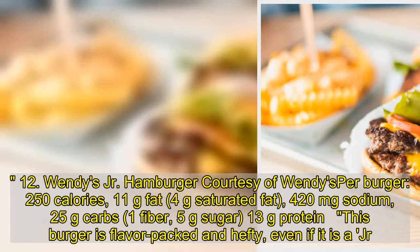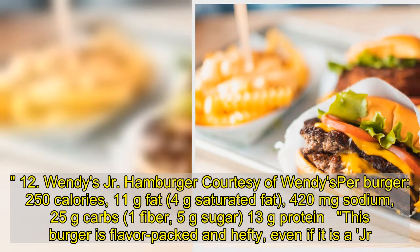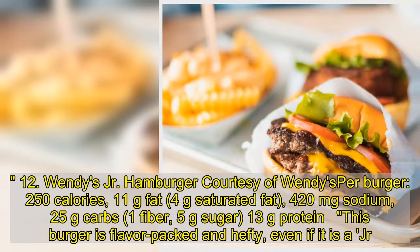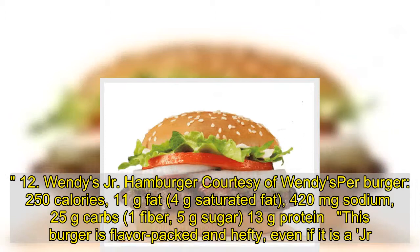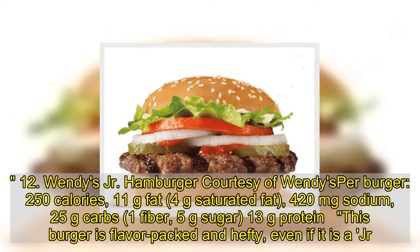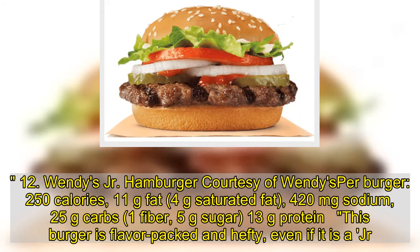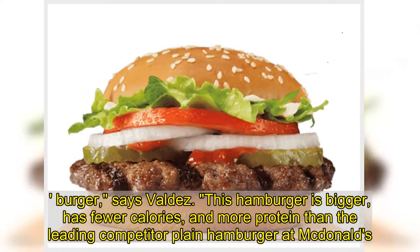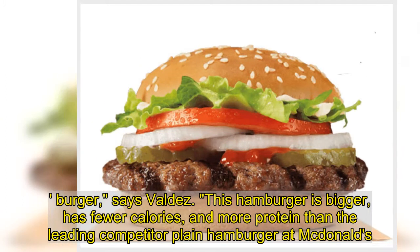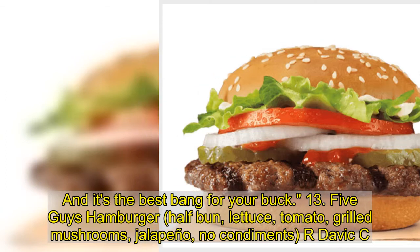12. Wendy's Junior Hamburger: 250 calories, 11 grams fat, 4 grams saturated fat, 420 milligrams sodium, 25 grams carbs, 1 gram fiber, 5 grams sugar, 13 grams protein. This burger is flavor-packed and hefty, even if small, says Valdez. This hamburger is bigger, has fewer calories, and more protein than the leading competitor's plain hamburger, and it's the best bang for your buck.